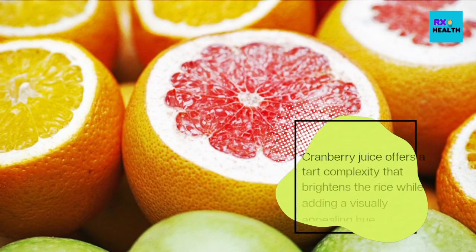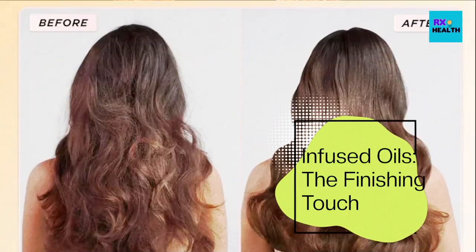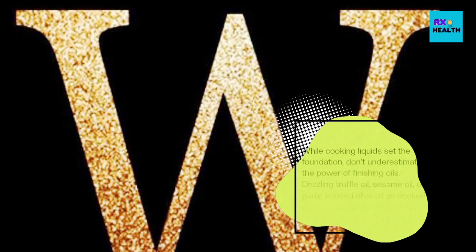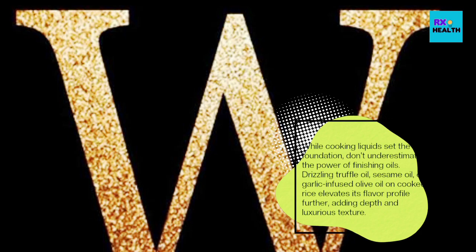Cranberry juice offers a tart complexity that brightens the rice while adding a visually appealing hue. As a finishing touch, don't underestimate the power of finishing oils — drizzling truffle oil, sesame oil, or garlic-infused olive oil on cooked rice elevates its flavor profile further, adding depth and luxurious texture.